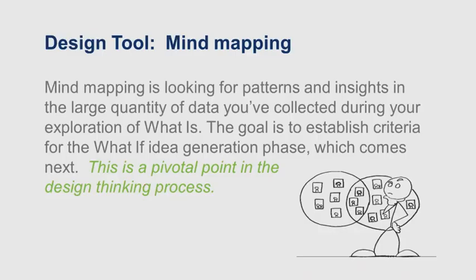Here's the formal definition. Mind mapping is looking for patterns and insights in the large quantity of data you collected during your exploration of what is — the current reality. The goal is to establish criteria for the what if idea generation phase, which comes next. This phase is pivotal in the design thinking process. Mind mapping provides a segue from what is to what if.